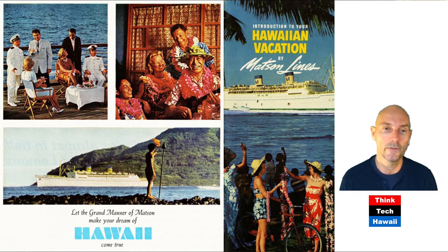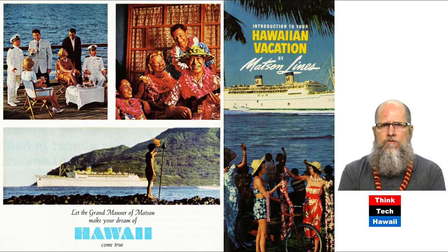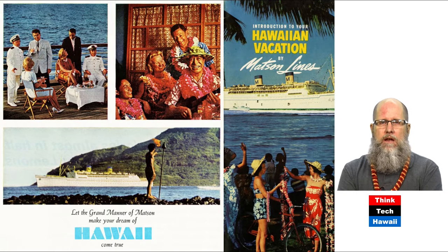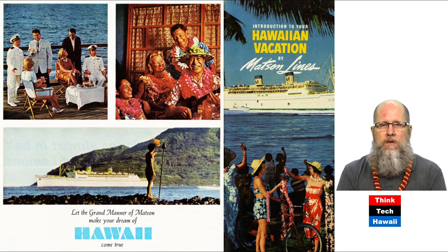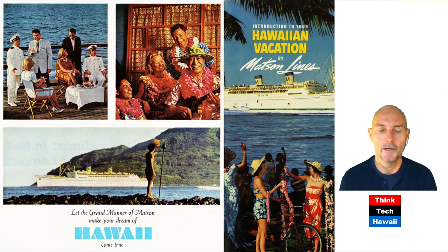Here you can see how they were portraying this mode of transportation as being very flamboyant, very exclusive — because this wasn't for everyone. This was for very few, privileged people, not only money-wise but also time-wise. It took four days to get here, and four days to get back to the West Coast, so you had eight to ten days just of transit time before you spent any time in the Hawaiian Islands.